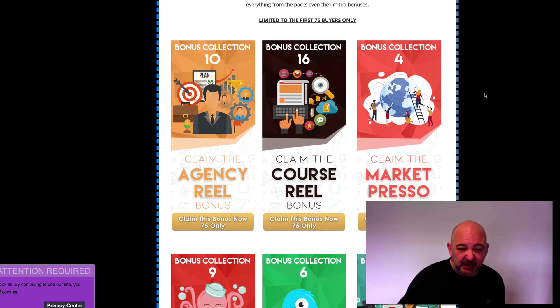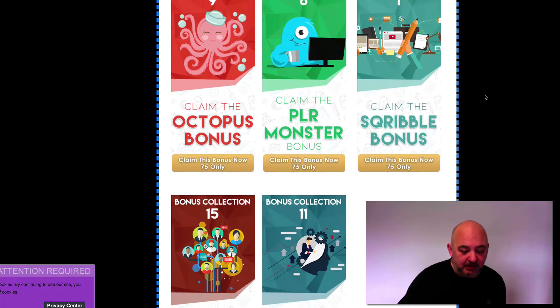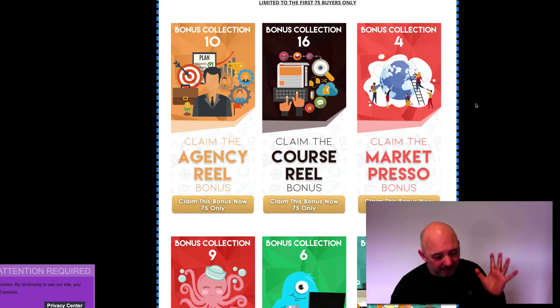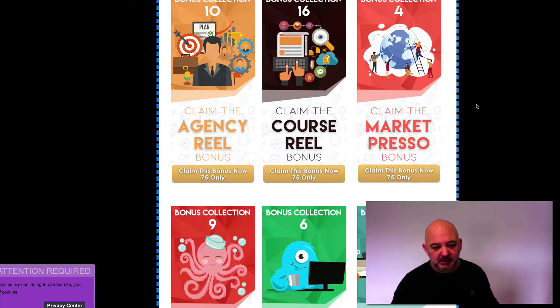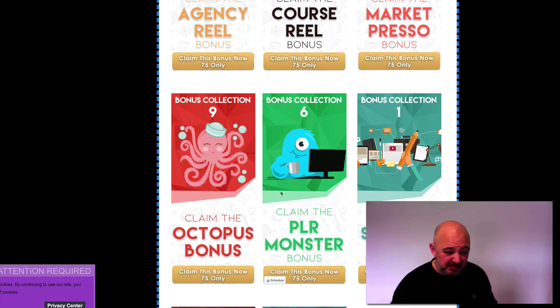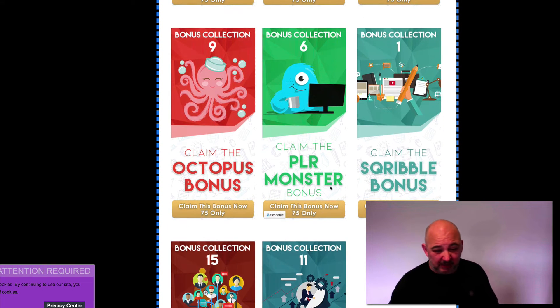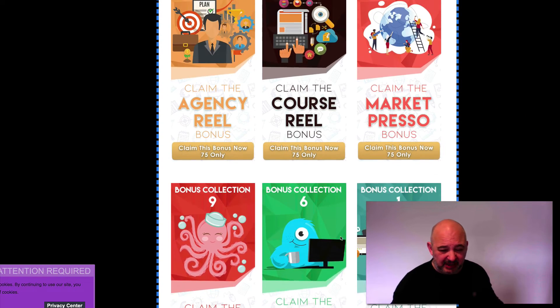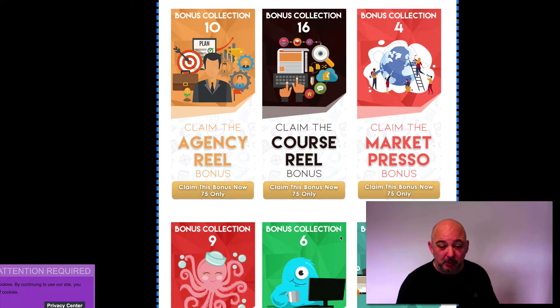The first bonus is a collection of eight bonus packs that I've offered this year. You've got the bonus pack for the Agency, Real Course, Real Market Press, Octopus, PLR Monster, Scribble, SinBuddy, and Vira Lead Funnel. You get everything that's included in those bonus packs.